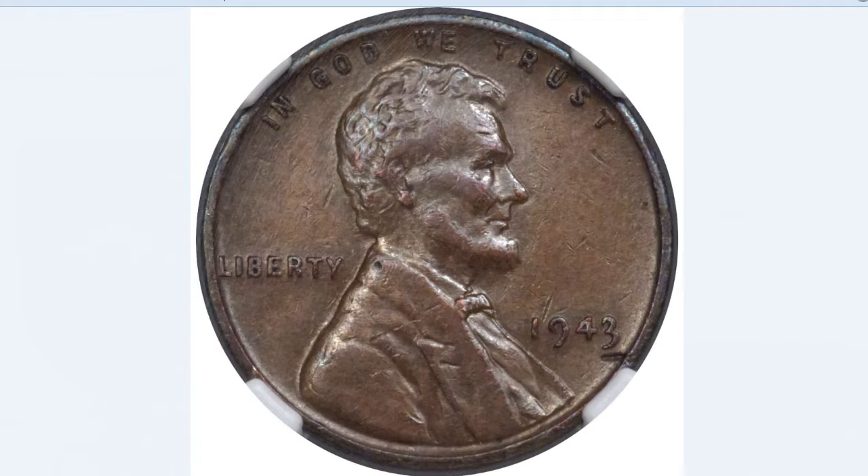Despite relentless searching by eager collectors for over 70 years, only a handful of legitimate specimens have ever been discovered. In the 1940s, copper was considered a strategic metal because of the war — it was used to make shell casings, telephone wire, and other wartime necessities. So to preserve the metal, they created the 1943 Lincoln pennies with a zinc coating and steel. Only a tiny fraction of these pennies that were put into circulation were made from copper only — that's what makes this penny so rare.